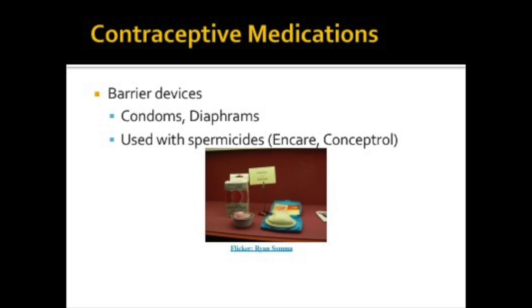Condoms and diaphragms are barrier devices. Diaphragms are used in combination with spermicides. Barrier devices are the only method effective against sexually transmitted diseases, as well as preventing pregnancy.